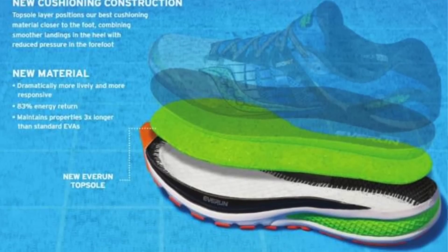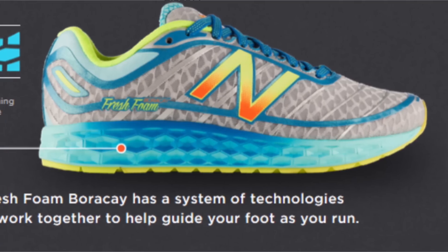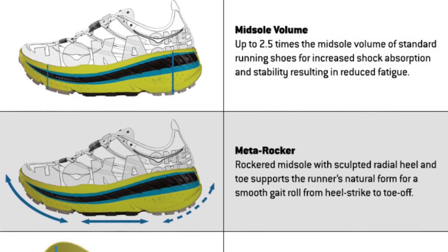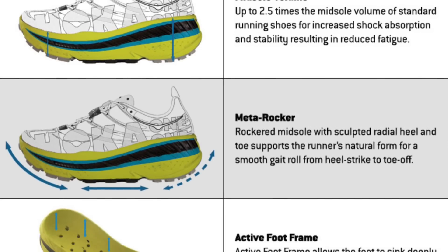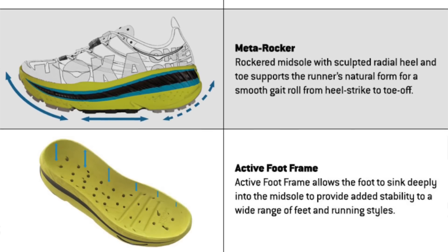A few runner-up sneaker technologies worth mentioning: the Saucony Everun technology, which I love; the New Balance Fresh Foam, which I haven't personally tried but I've heard great things about; and the Hoka One One, which is basically more of a running shoe and really hasn't broken out into the casual side of things. So let's go ahead and start the top five.